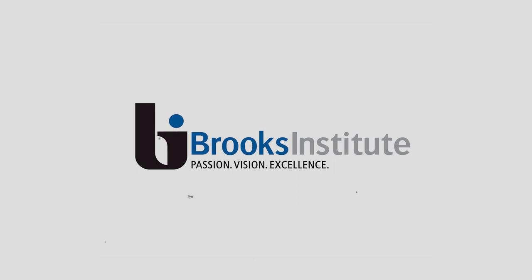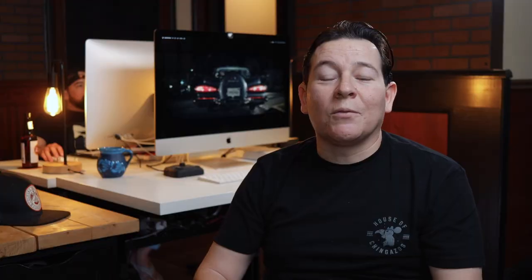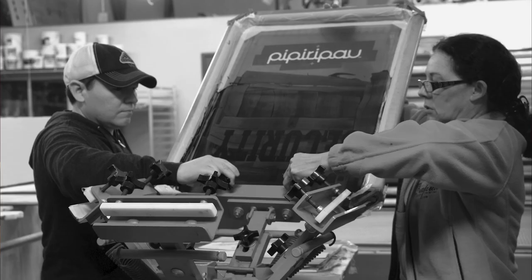Luckily, my old film school, Brooks — which is now gone — let us borrow their soundstage, which we used for the indoor scene. For the outside of the house, my cousins were cool enough to let us use their place. They even had a '59 Impala, which we also needed as a prop. Lastly, a screen printing company that we used to do business with back in the day let us borrow their space for a couple hours.